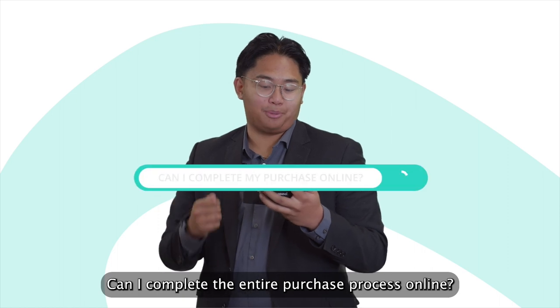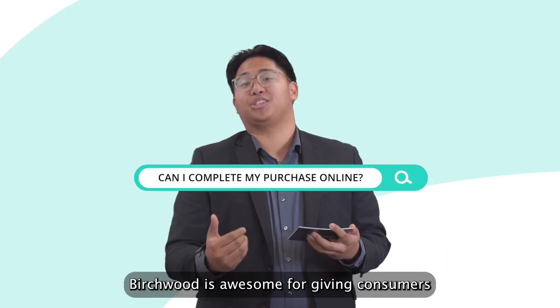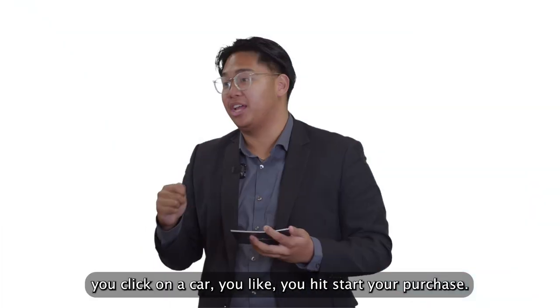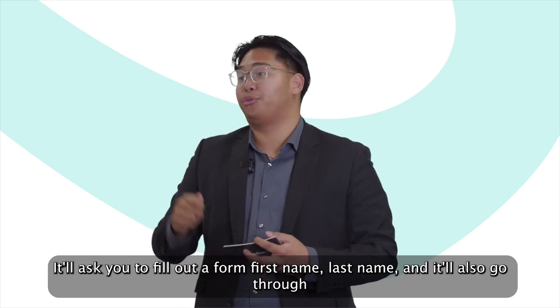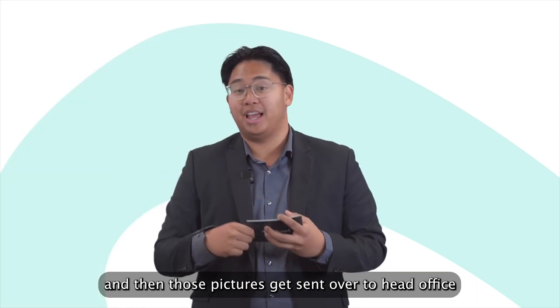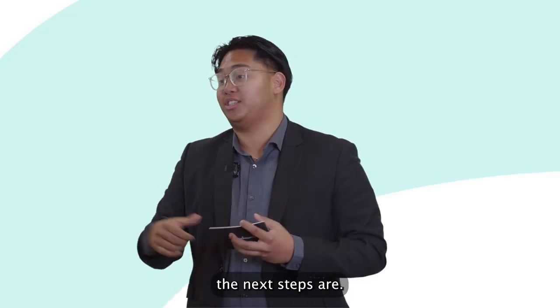Can I complete the entire purchase process online? Absolutely you can. Birchwood is awesome for giving consumers the option to actually buy cars online. You go on birchwood.ca, you click on a car you like, you hit 'start your purchase,' it'll ask you to fill out a form — first name, last name — and if you want to trade a vehicle in, you just have to take a couple pictures and those pictures get sent over to head office, and then someone at the store will actually give you a call as to what the next steps are.